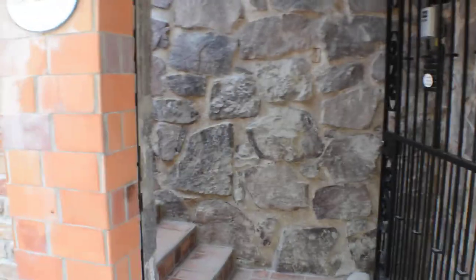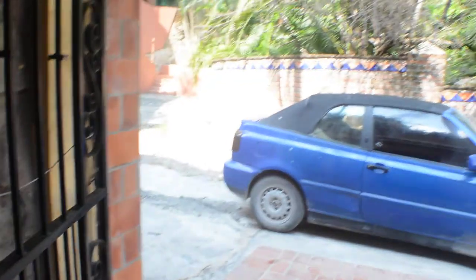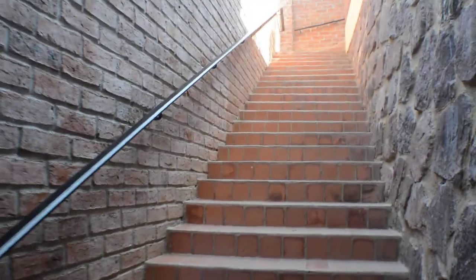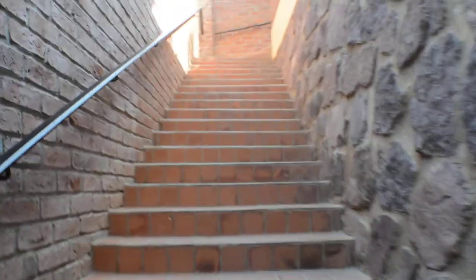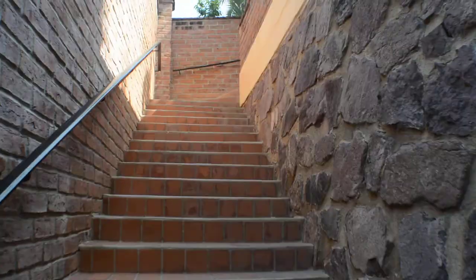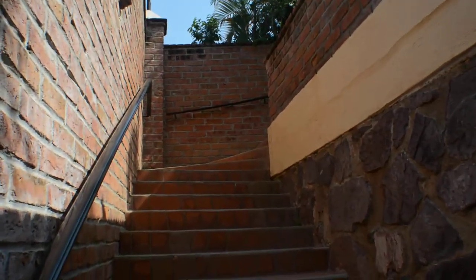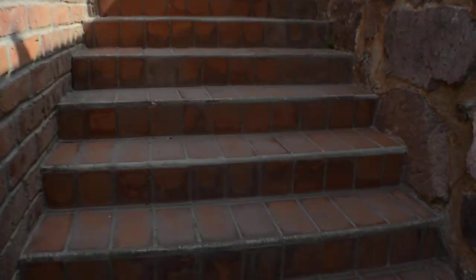There is a gate here that is always locked and I've just propped it open. Right here is where I came in. I'm just going to close this gate. Here are the steps up to all the bungalows and I'm just going to walk up here and show you guys what I see every day of my vacation.